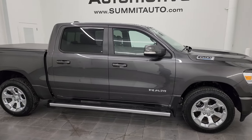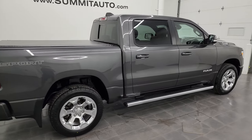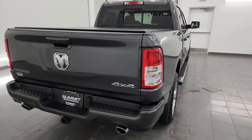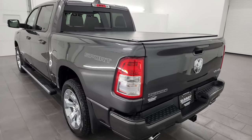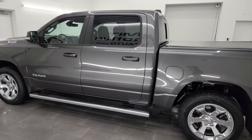Hey, this is Brett and this 2021 Ram 1500 Crew Cab 5'7" Short Box Bighorn Level 2 Sport Edition is stock number 14236ZA. I am here at Summit Automotive in Fond du Lac, Wisconsin, your new and used light duty truck and Ram headquarters.